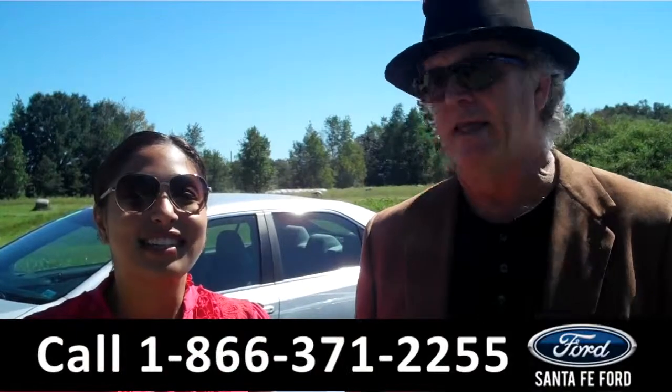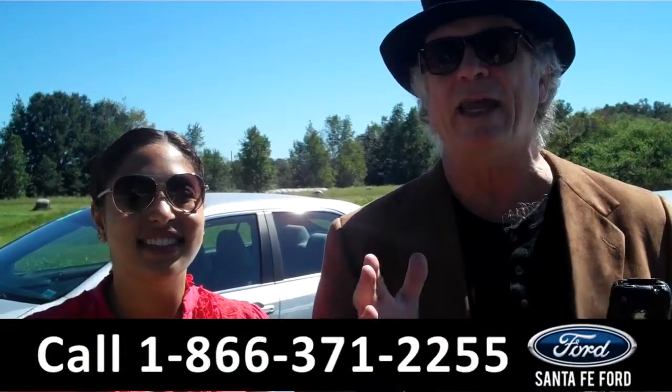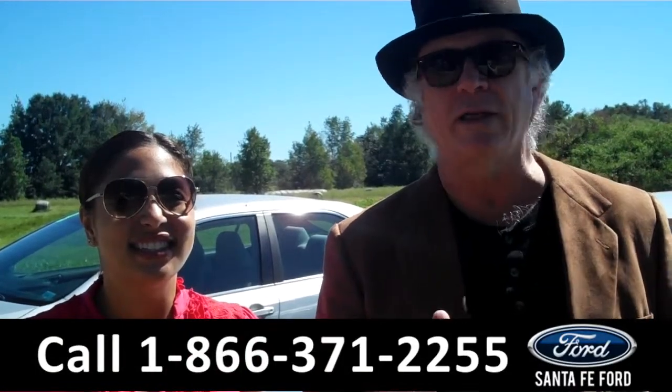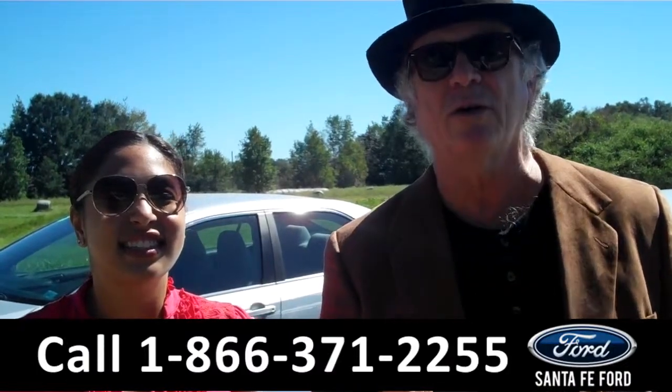Hey, this is Randy. And I'm Leslie. SantafeFord.com near Gainesville, Florida. Easy to find at exit number 399 on I-75. Right now we're going to take a closer look at a 2015 Ford Fusion. Don't go anywhere.